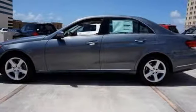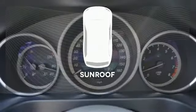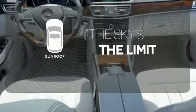Your safety is also at the forefront with Collision Prevention Assist Plus, Attention Assist, and Embrace. Get your daily vitamin D by opening up the sunroof.